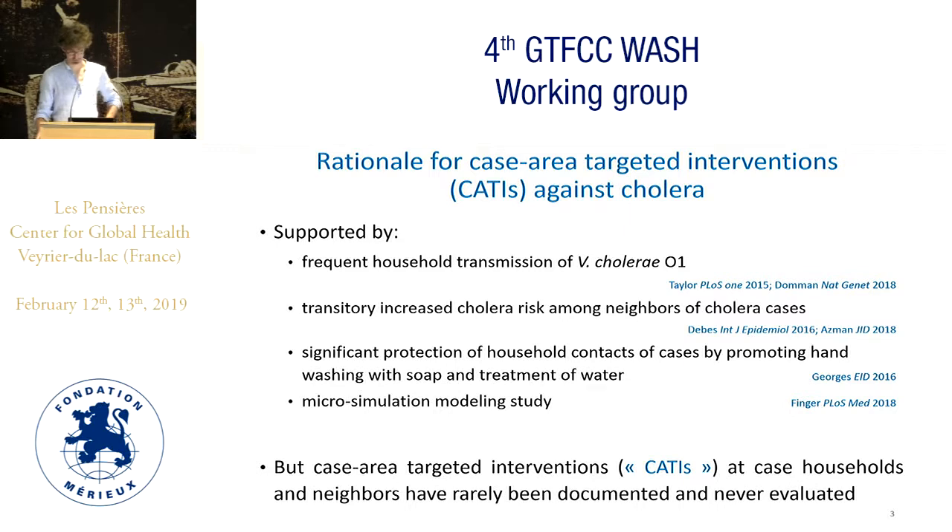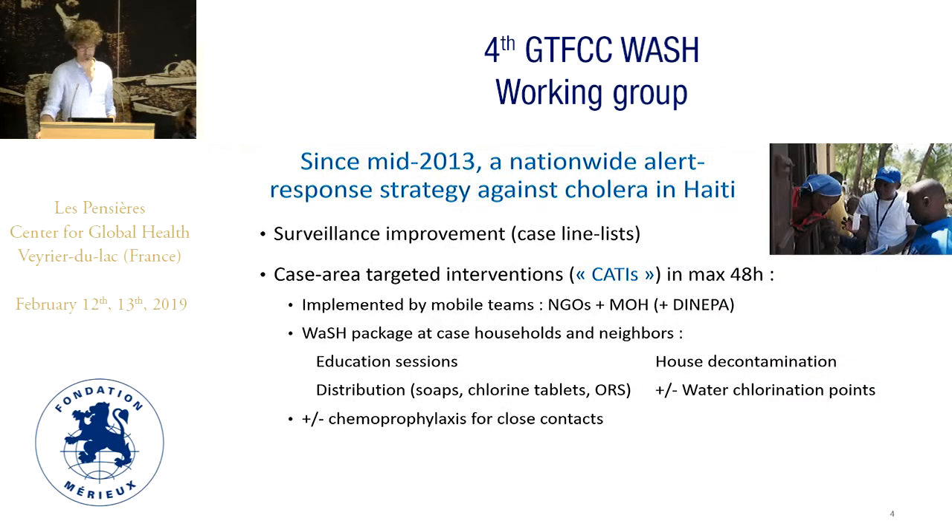Nevertheless, case area targeted interventions at case households and neighbors for cholera has in fact never been evaluated on the field. Since mid-2013 a nationwide alert and response strategy has been conducted in Haiti with support of UNICEF, based on improving surveillance with the creation of case line lists used to target within 48 hours every single new case at the household level and the neighbors. Mobile teams, run by NGOs but also the Ministry of Health, were requested to implement a WASH package composed of education sessions, house decontamination, distribution of soaps, chlorine tablets, and oral rehydration salts.